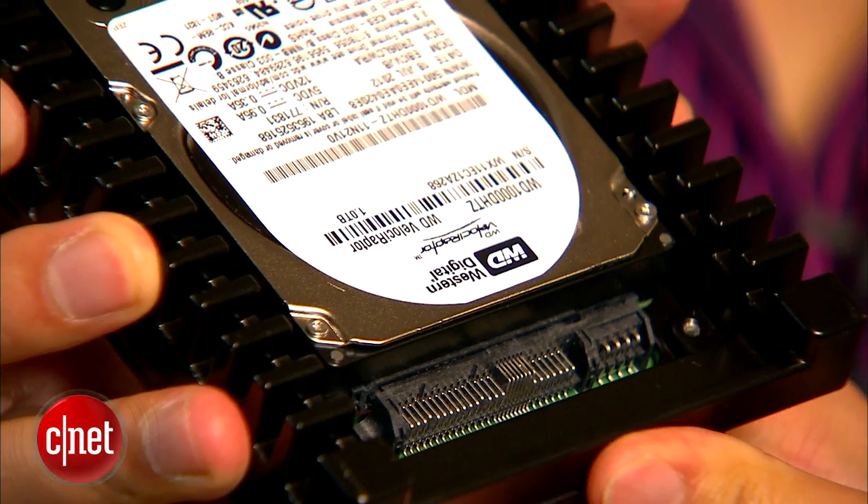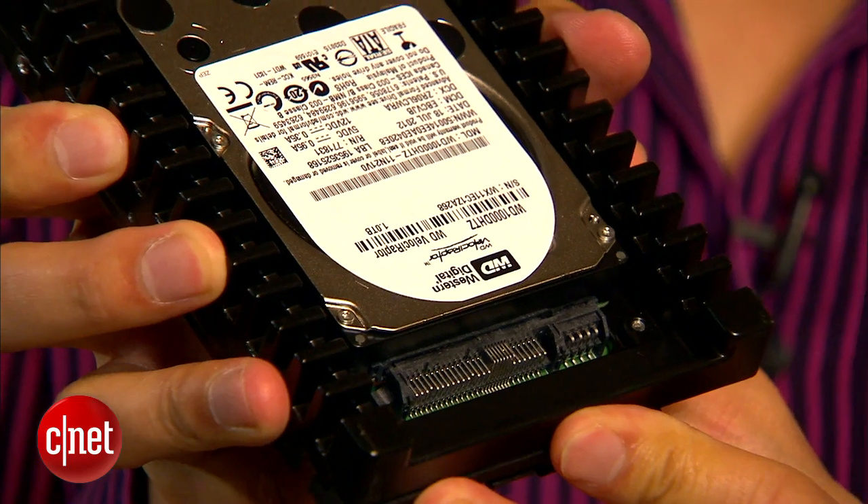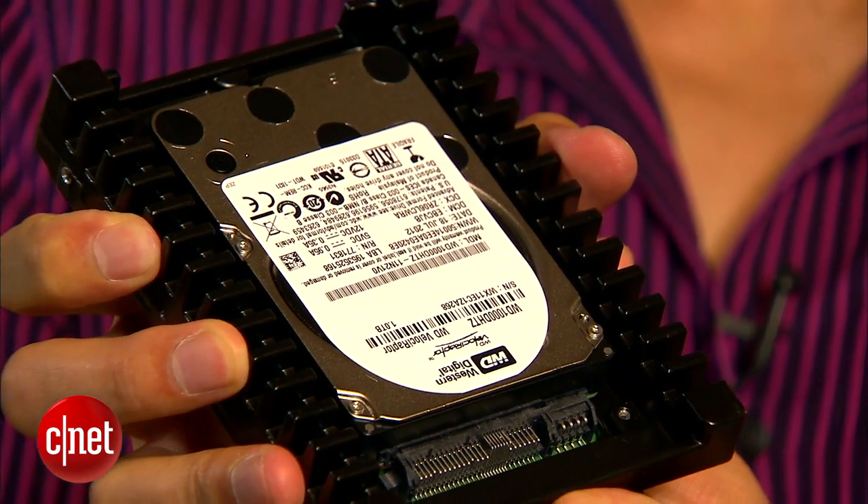For more on that plus the performance, check out the full review at CNET.com. Now this new hard drive is not cheap, costing around $300, making it about the most expensive hard drive you can find on the market.